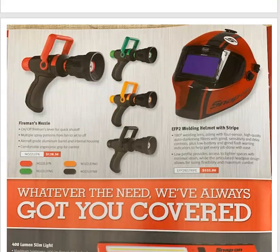Snap-on fireman's nozzle for $128. On-off fireman's lever for quick shutoff, multiple spray patterns, aircraft-grade aluminum barrel and internal housing, and a comfortable ergonomic grip for control. I guess if you're doing a whole bunch of washing and stuff like that for detailers, that might be what you want. I'm sure they're fairly durable for when you're chucking it down on pavement.